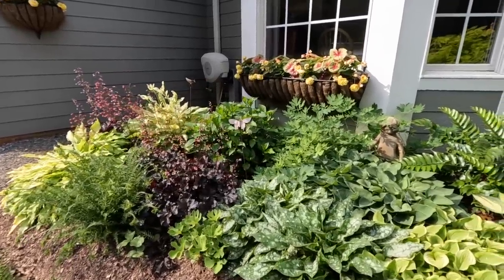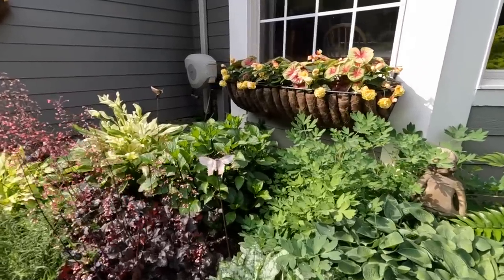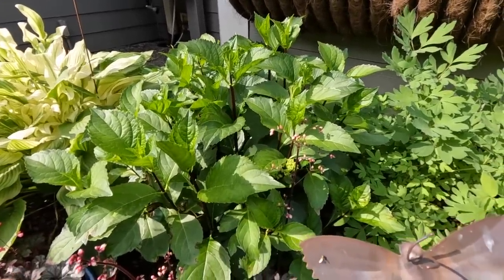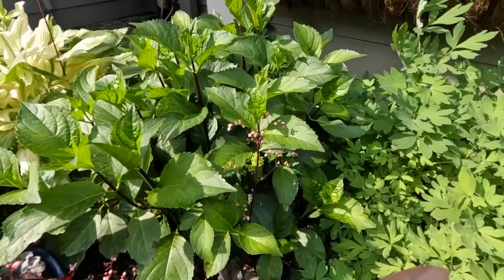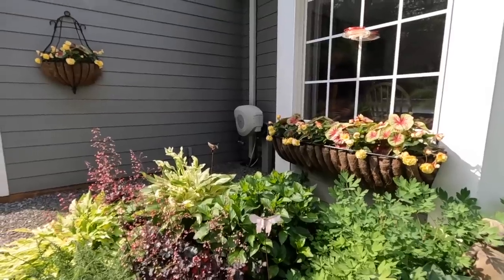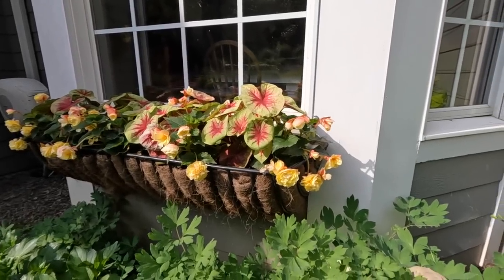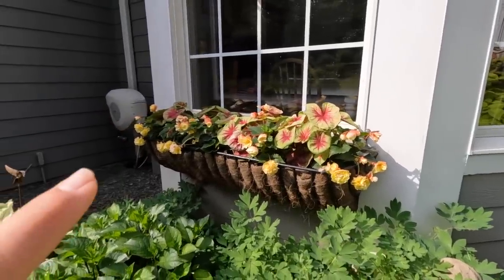Everybody is doing really nicely, nice and full. When we did this tour somebody was asking about the zebra hydrangea — nothing happened to it, I just had to trim it back because I had some unhealthy stems. She's still in her same spot and I think I'm only going to get one flower off of her this year because of the crazy weather. The hay racks are doing great — I planted all three the same: the lemon blush caladium with the double delight primrose begonia, which is a mounding and trailing begonia.